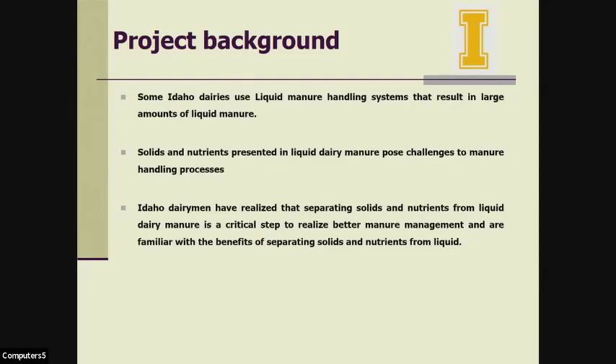The third challenge: liquid manure with high solid content increases the potential for plugging transfer pipes and sprinkler nozzles. In our area, all the manure flows to a storage lagoon and is applied to cropland during the growing season. It also requires more power to pump the same amount of liquid manure and requires higher pressure at the pump, increasing the risk of rupture and manure spills. So our dairymen are very familiar with the challenges and benefits of separating solids and nutrients from liquid manure.